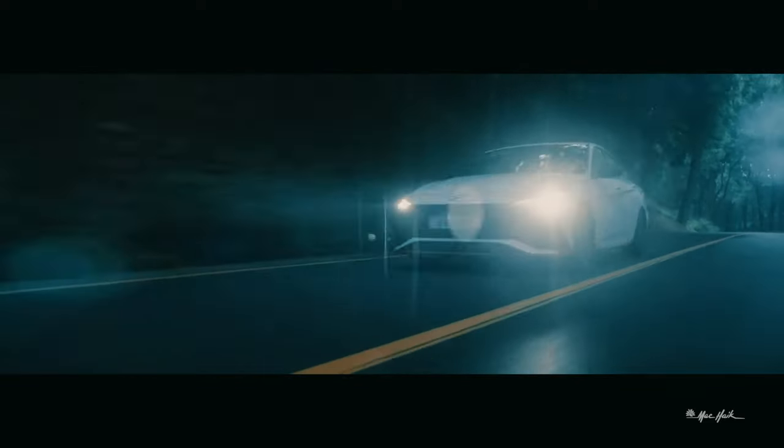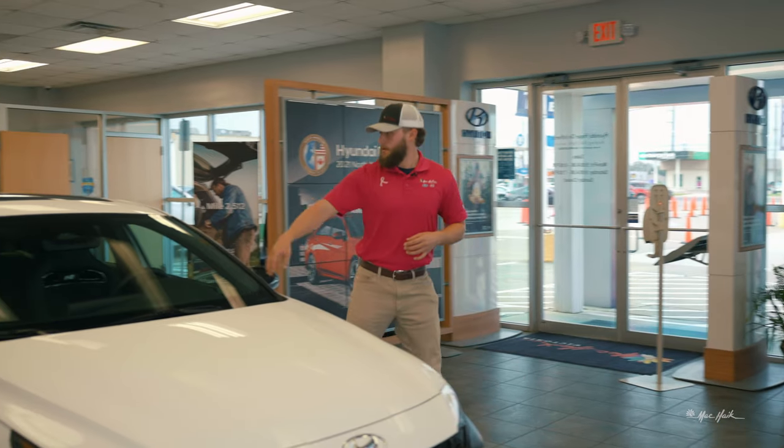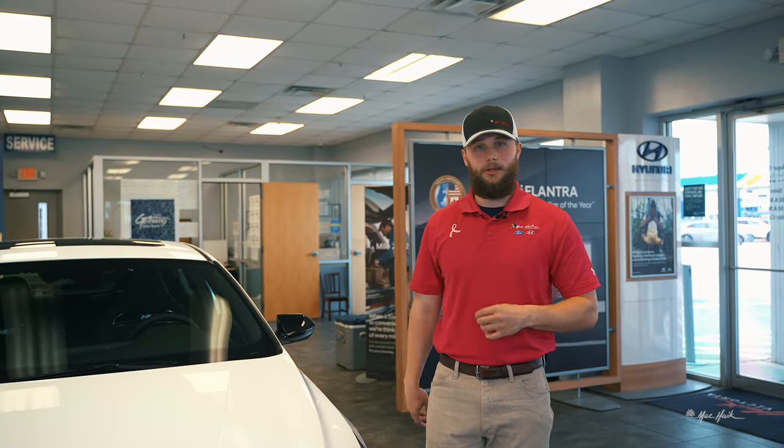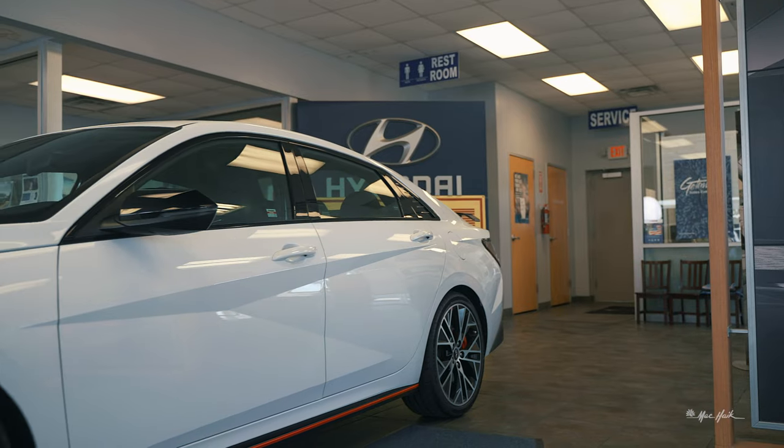Up here on the top, this right here is for your lane centering technology, so it's going to read the lines on the road to keep you in the center of the lane the whole time you're driving. If you start veering out, it'll guide you back in or beep at you, and if you let go of the wheel it actually alerts you and tells you to grab the wheel again.